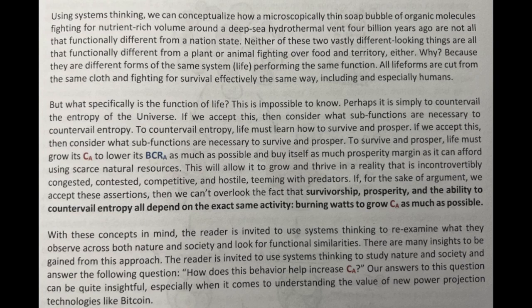This will allow it to grow and thrive in a reality that is incontrovertibly congested, contested, competitive, and hostile, teeming with predators. If, for the sake of argument, we accept these assertions, then we can't overlook the fact that survivorship, prosperity, and the ability to countervail entropy all depend on the exact same activity: burning watts to grow CA as much as possible.